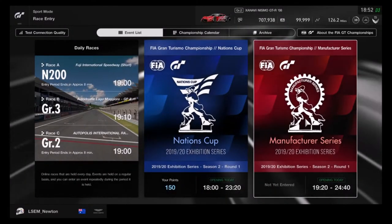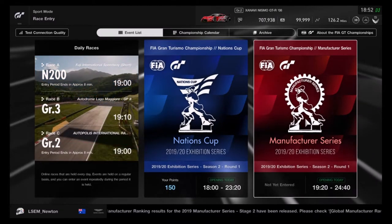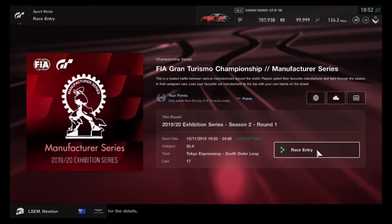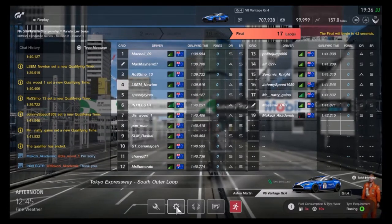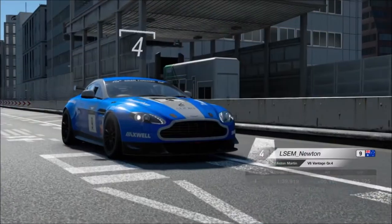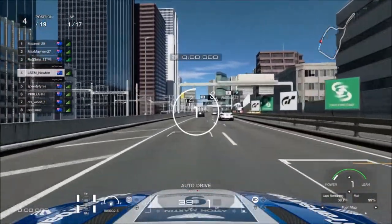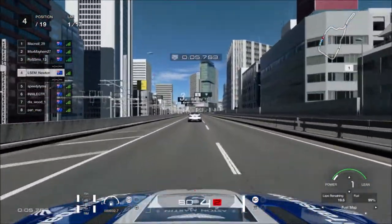Hello all, Geoff here with a new video back on Gran Turismo Sport with some more FIA action. This time in the Manufacturer Series Group 4 at Tokyo Expressway South Outer Loop. For the Manufacturer Series I decided to go with Aston Martin again — just might as well give it a shot. The first race I ended up qualifying 4th, which is not bad at all. I didn't expect that. There's Kyle Busch in P13, so let's try and stay away from him — should stick to NASCAR. We'll just have to wait and see how it all pans out.